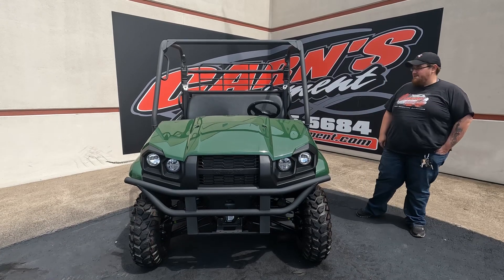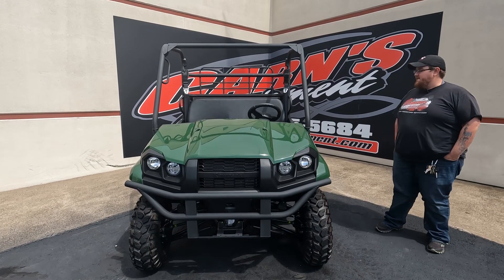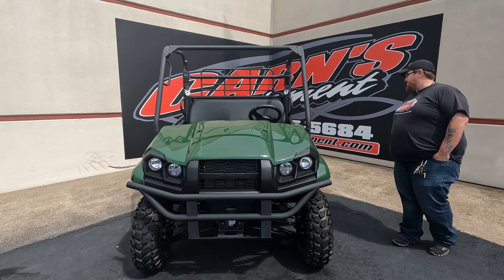Hi, this is Derek down here at Cards Equipment. Today we have a 2023 Kawasaki Mule Pro MX EPS.